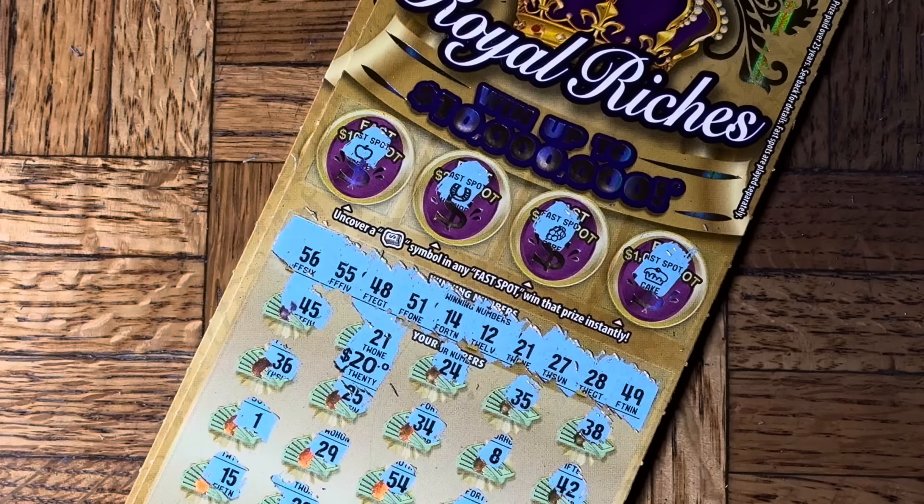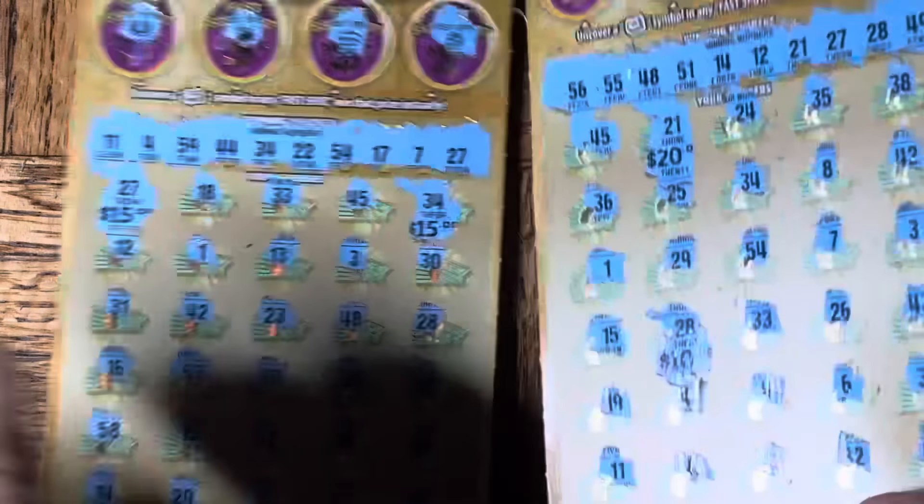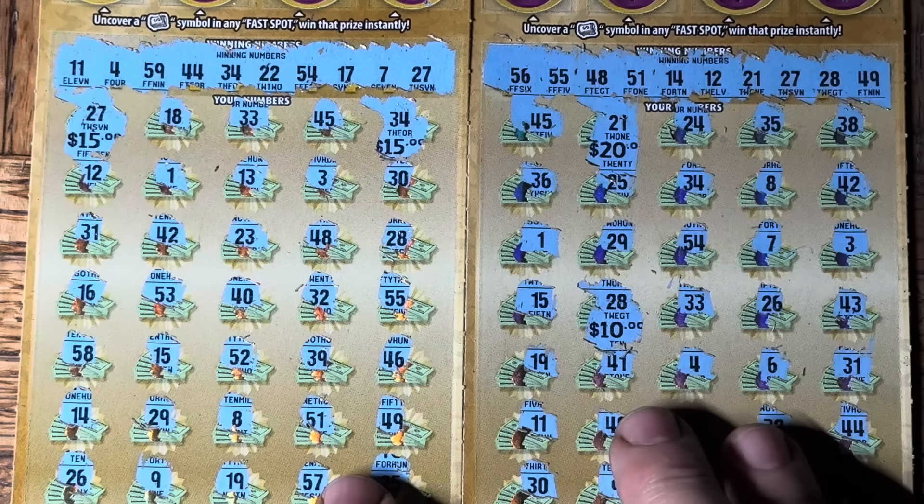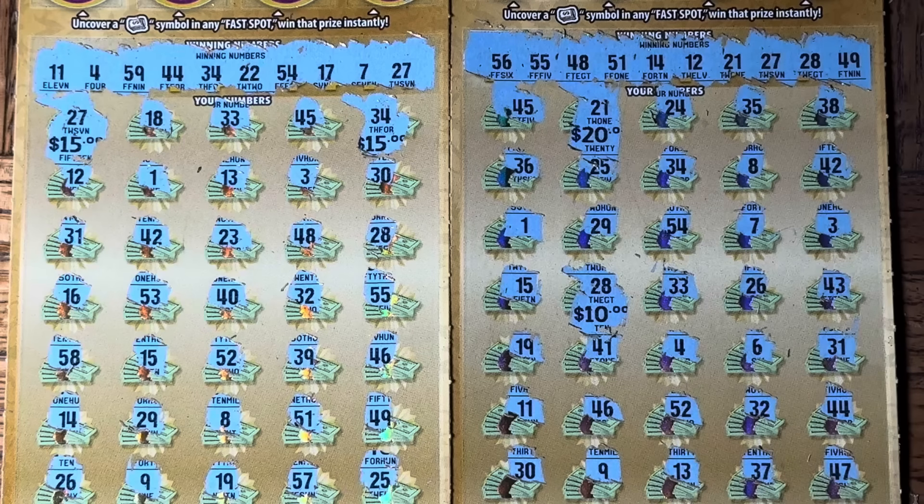We got 60 bucks back out of 90 — two-thirds of our money returned. At least we found a couple of somethings and avoided the wipeout. Two different ways to get minimals: 15 and 15, or 20 and 10. Only out 30 bucks — that's like 10 chicken nuggets. They're a dollar a nugget now? Yeah, you've gotta hit the lottery just to go to McDonald's. 10 million bucks will get you half a meal.